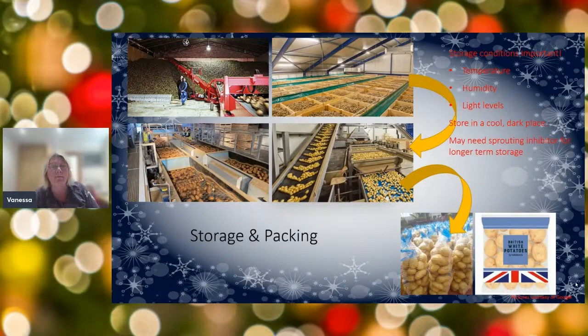Once harvested, the potatoes go into storage — either in boxes or left in stands. Storage conditions are really key: humidity is imperative because too much moisture can cause condensation and trigger mould growth. Temperature must be kept between 6 and 10 degrees Celsius within the warehouses. You also need to check there are no rodents, pests, or diseases — it's all about maintaining the quality and the environment.